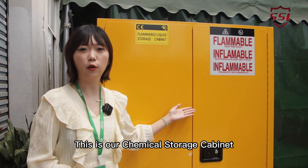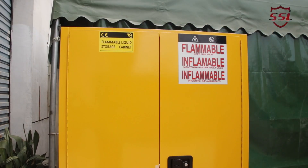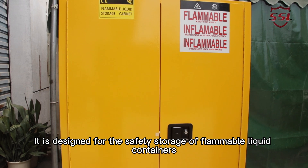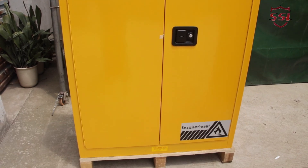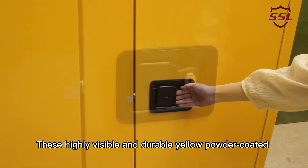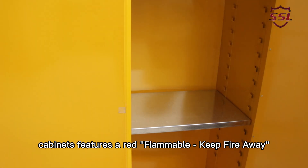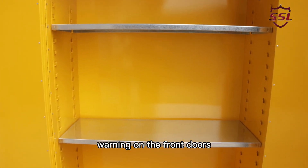This is our chemical storage cabinet. Let's take a closer look. It is designed for the safety storage of flammable liquid containers. This highly visible and durable yellow powder coated cabinet features a red flammable keep-fire-away warning on the front doors.